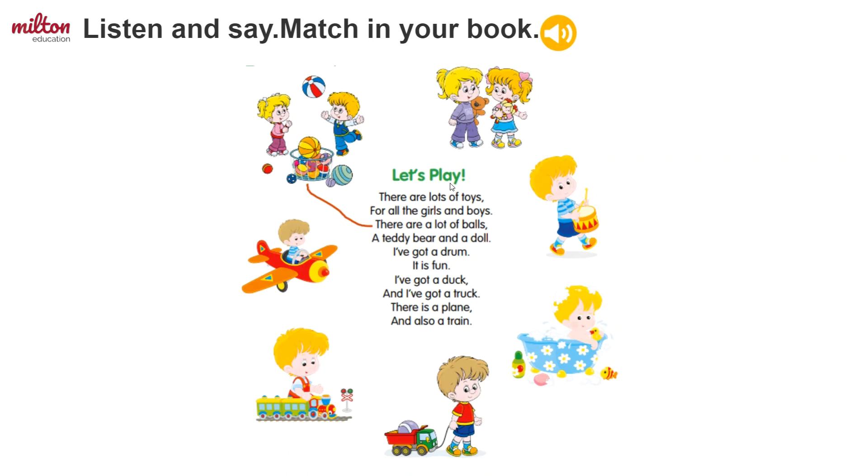Great. Now let's try matching some of the pictures to words in the poem. Let's look at the example. What's in this picture? There are two children playing with some balls.